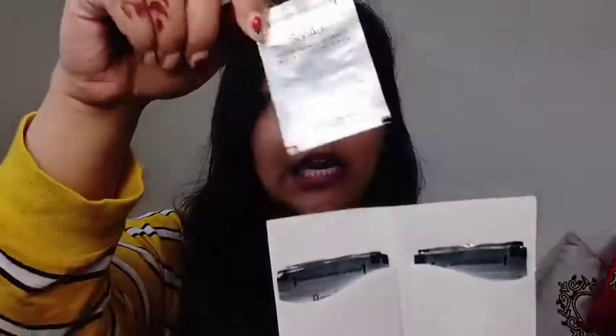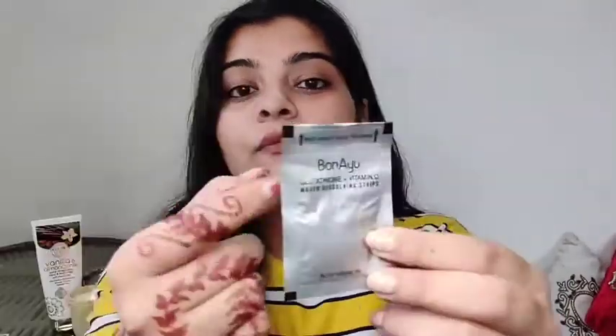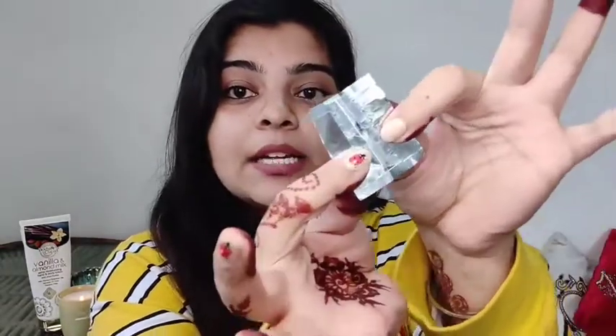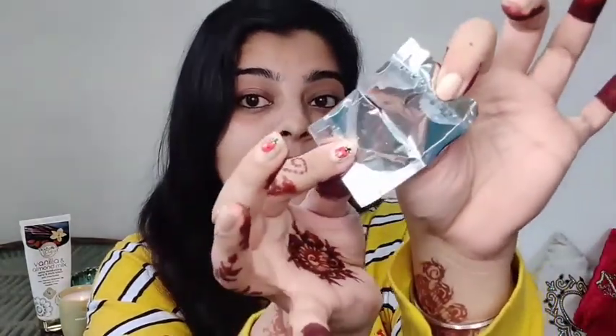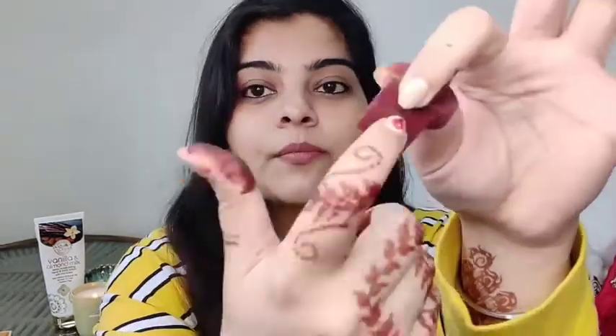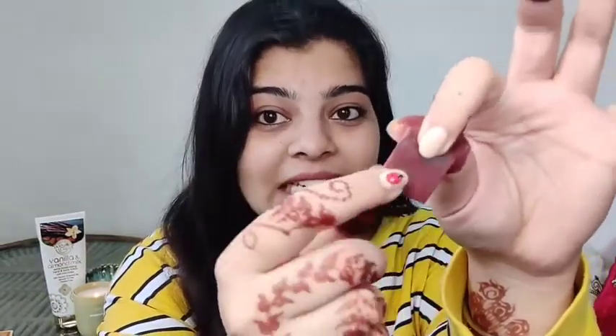I'm going to show one of them here. This is how it looks when we open it. We take out one strip from it, which is packed in aluminium foil. Just like a bandaid, you pull it — and do you see that strip? It looks like a candy.